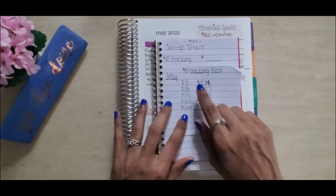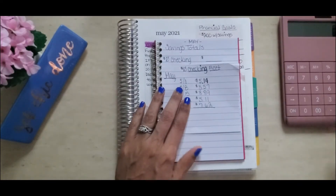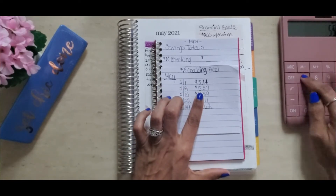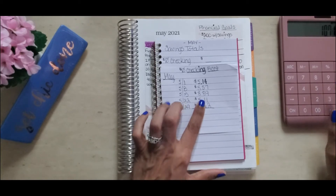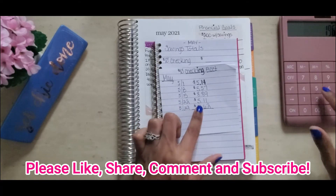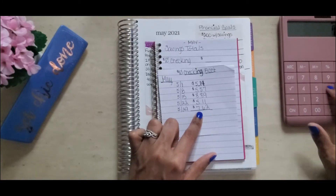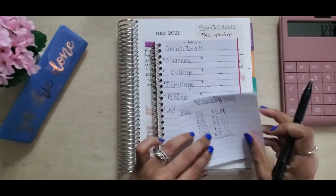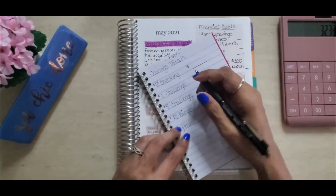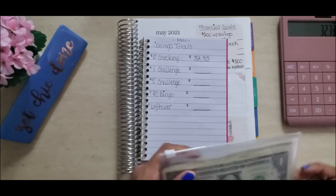The first one is the zero checking account savings challenge. On the 1st I transferred $5.14; on the 8th, $5.57; on the 15th, $8.89; on the 22nd, $5.11; and on the 29th, $7.62 — for a total of $32.33 saved in that challenge.